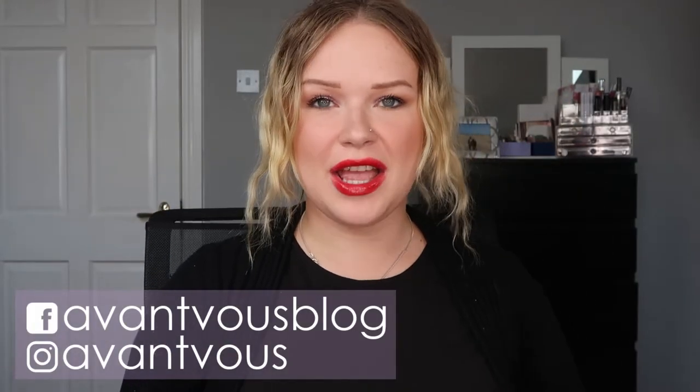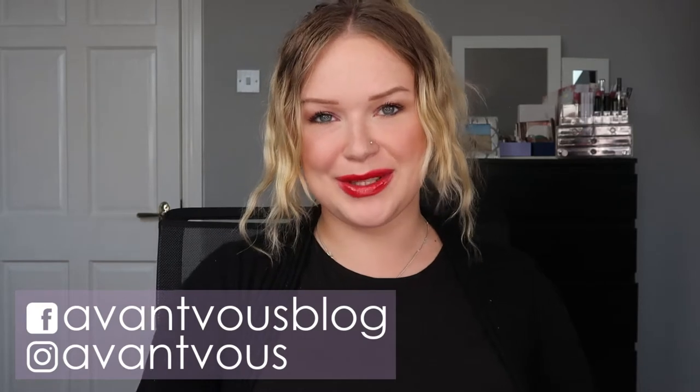Hello there, welcome back to my channel. Today's video is a little bittersweet because, as you probably have seen from the title, it is the finale for my pan-that-face-palette. I used it all up, but if you're interested in seeing all the progress pictures and the numbers, just keep on watching.